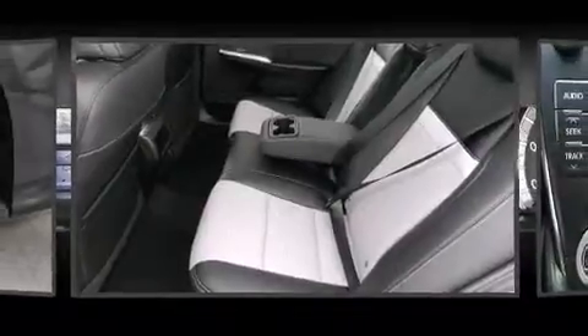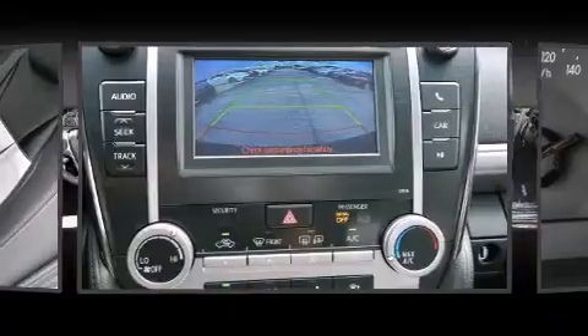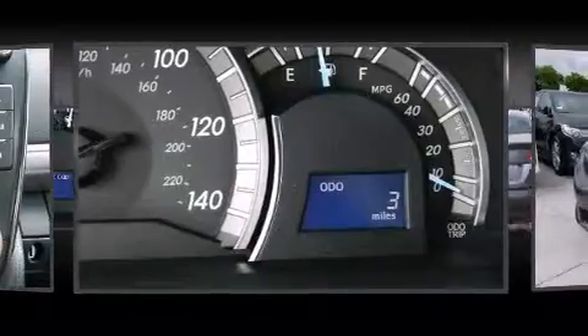It's equipped with tons of terrific amenities, but it won't break your budget, such as remote keyless entry, a tachometer, variably intermittent wipers, fully automatic headlights, and one-touch window functionality.